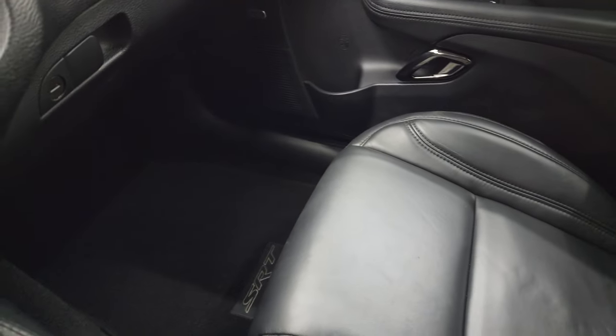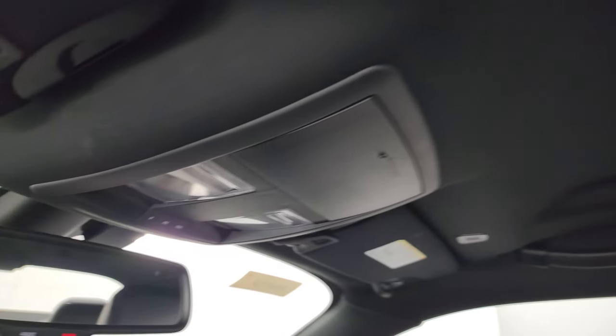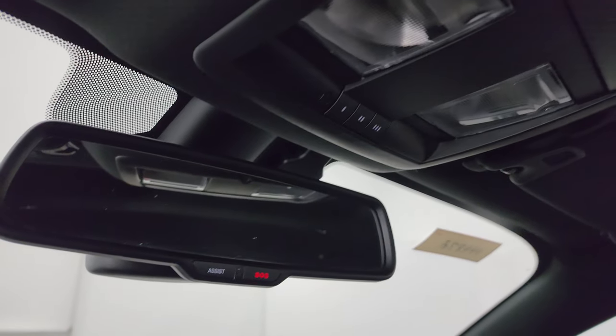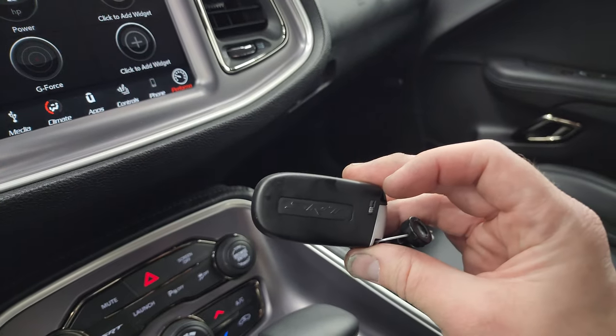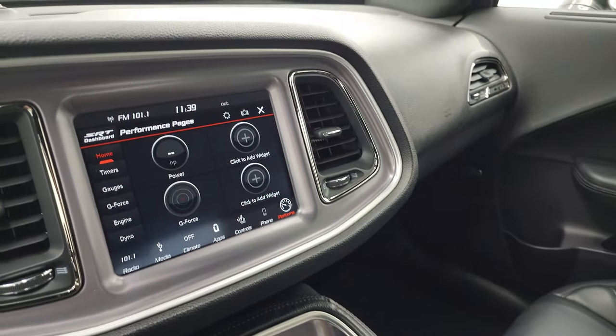The passenger side floor mat and seat are in excellent shape — no rips or tears. The headliner is in nice condition. You do get map lights, HomeLink buttons for your garage door, security systems and lighting, and SOS buttons in the mirror. It has keyless entry with remote start. This is the black key and there are two red keys that go with this car.